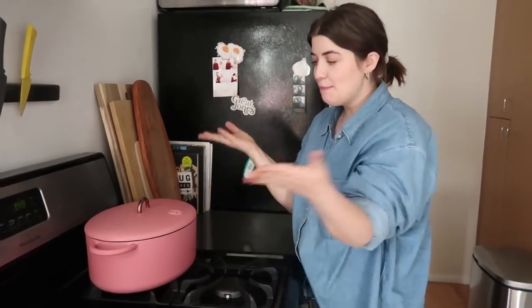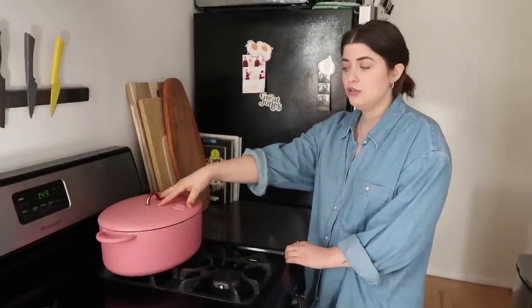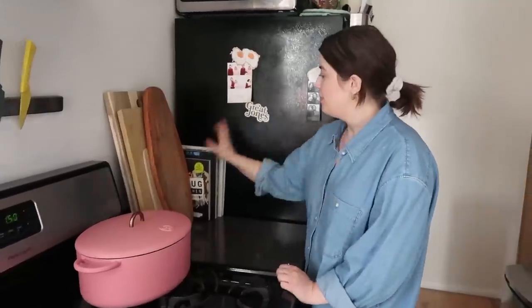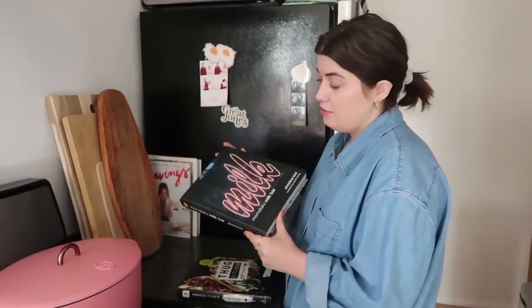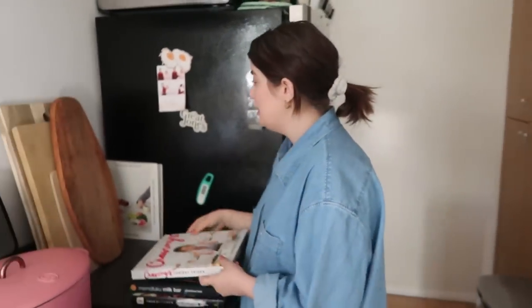This is my Great Jones Dutch oven — it is pink. You can make soups in here, you can roast your goddamn chicken, you can put anything in here and it will be delicious. I've got some cookbooks back here: we got Thug Kitchen, Momofuku Milk Bar, Chrissy Teigen's Cravings — I have made a lot of things from there and it's all delicious. And we have the Squirl cookbook — it's a popular restaurant.